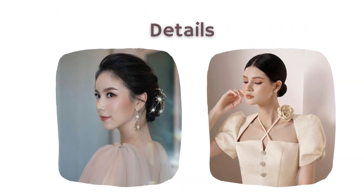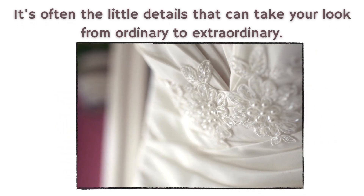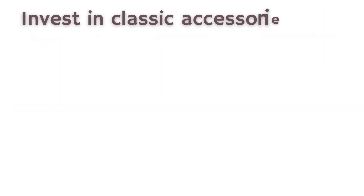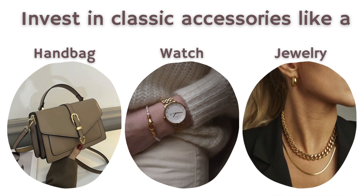4. Pay attention to details. It's often the little details that can take your look from ordinary to extraordinary. Pay attention to the finishing touches like accessories, shoes, and grooming. Invest in classic accessories like a quality leather handbag, a sleek watch, or statement jewelry pieces that can instantly elevate any outfit.